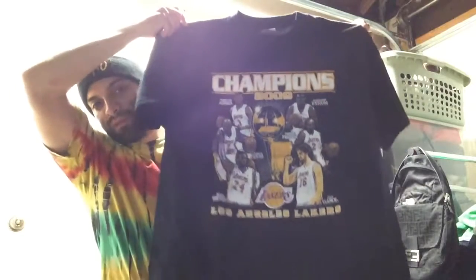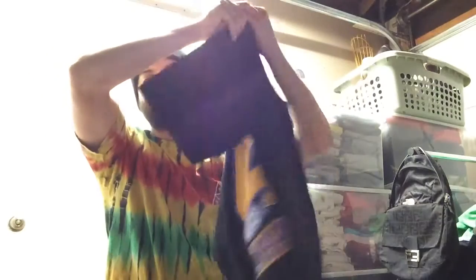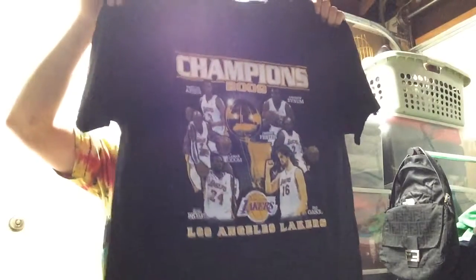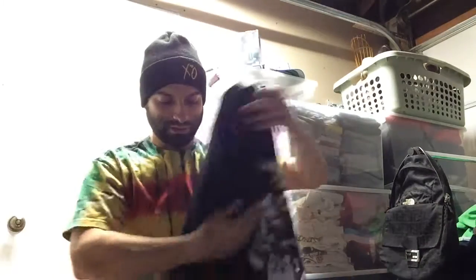Starting this off with a $30 t-shirt — a double-sided Kobe Bryant Lakers t-shirt. I found it at the bins and paid under a dollar for it. I'm not a big Lakers fan, but I love to make money off of them. I'll probably ship it to somewhere in California, so shipping shouldn't cost too much.